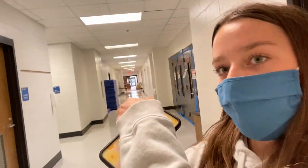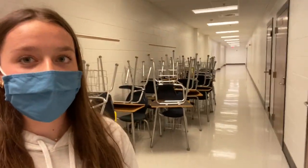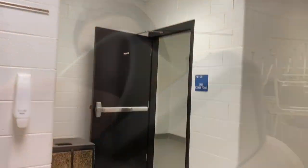Down here is the basement, where your PE, weight training, and health classes will be. There's an entrance to the gym over here, and that's the end of the basement. Back here is the hallway, and around the corner is where your health classes will be. This is where the girls' locker room is, and this is the boys' locker room.